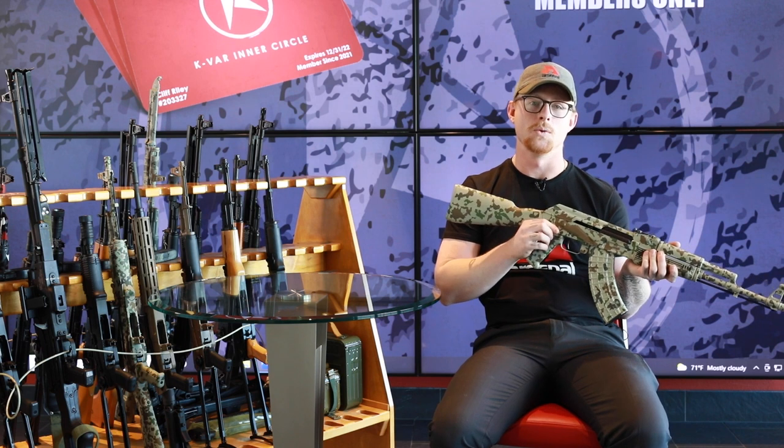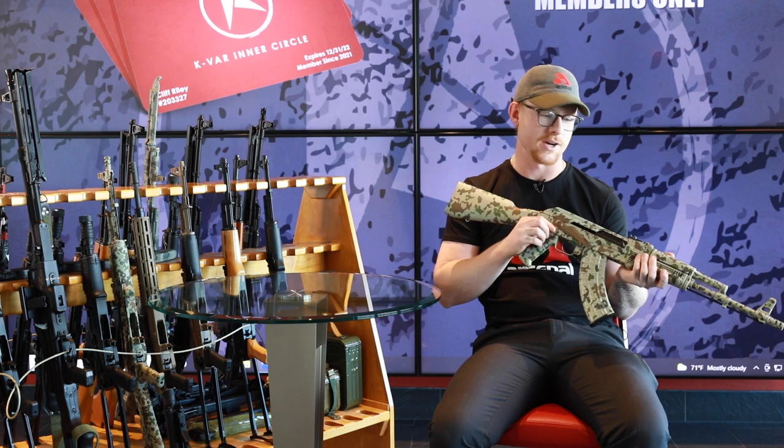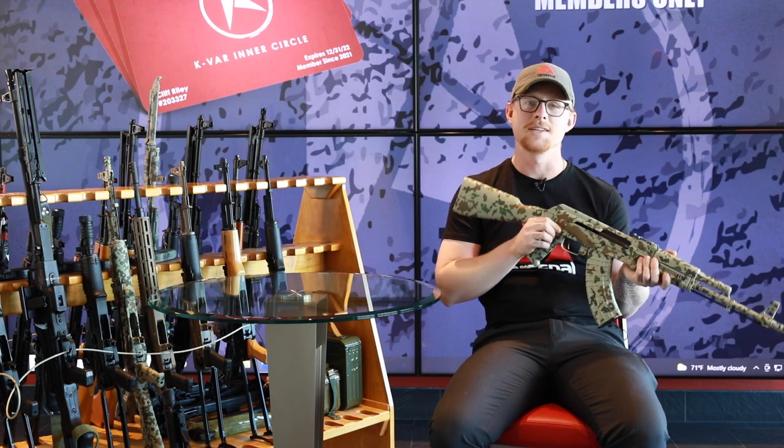We have a lot of very cool paint jobs and designs coming from Arsenal Custom Shop, so I'm very excited to show you guys those coming up soon. Yeah, thanks guys. Appreciate it.